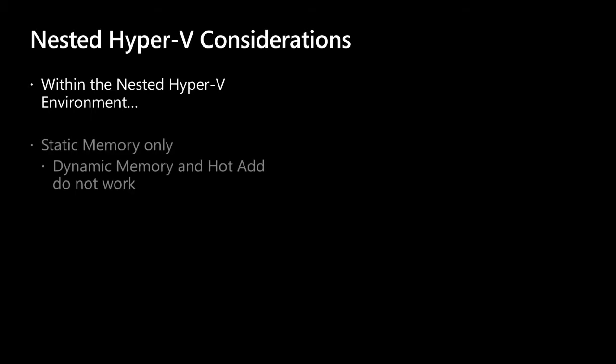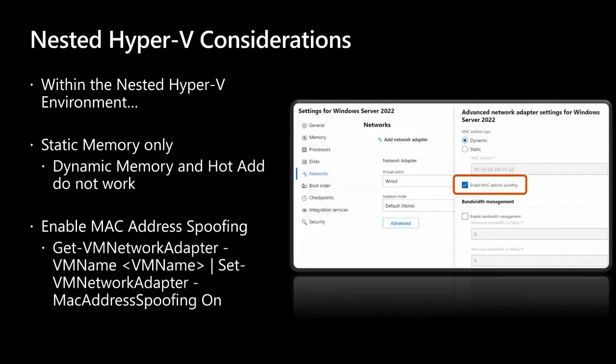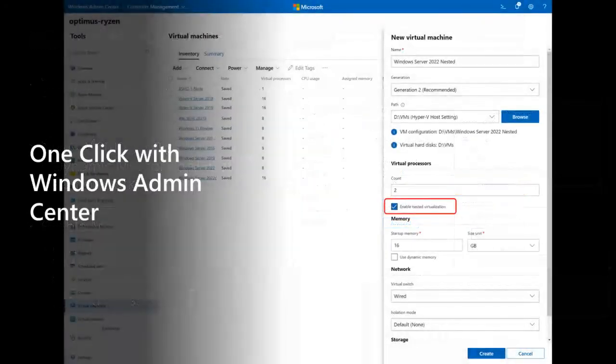There are a couple of considerations with nesting. First, when Hyper-V is running inside a virtual machine, hot add memory and dynamic memory do not work — you need to shut down the nested VM to change its memory size. This is by design. Second, in order for network packets to be routed through two virtual switches, MAC address spoofing must be enabled on the first level of the virtual switch. This is completed with a PowerShell command, or you can check the checkbox in Windows Admin Center to enable MAC address spoofing.